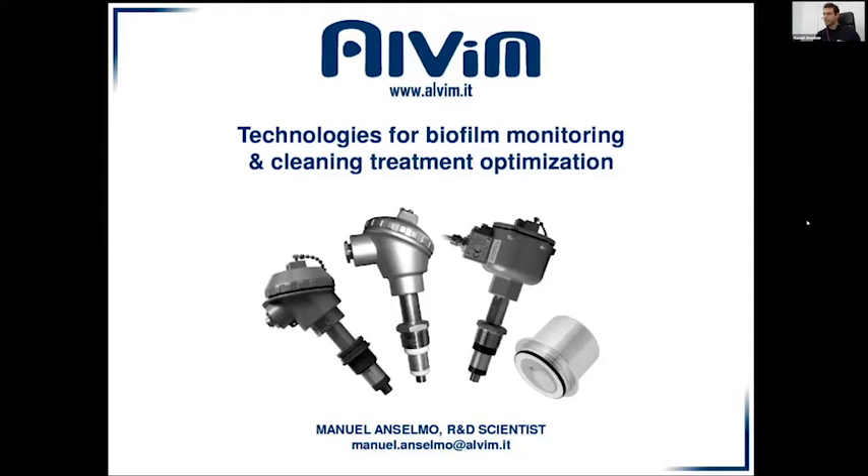Thank you, Grant. All these presentations will be made available afterwards for people to view contact details, and any immediate questions please place them in the Q&A box. Next up, we have Manuel Anselmo from Alvim to talk about his real-time biofilm monitoring technology. This is Manuel Anselmo, R&D scientist from Alvim, where we deal with technologies for biofilm monitoring expressly for the optimisation of cleaning and sanitation treatments.